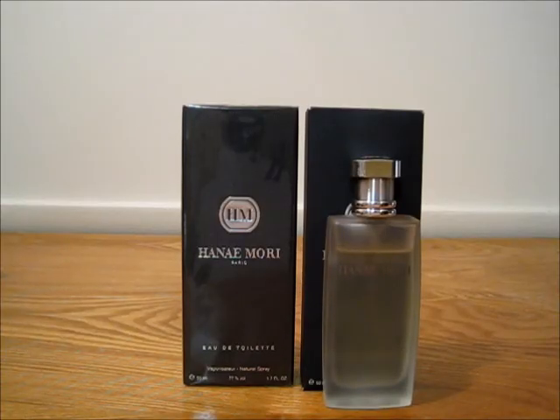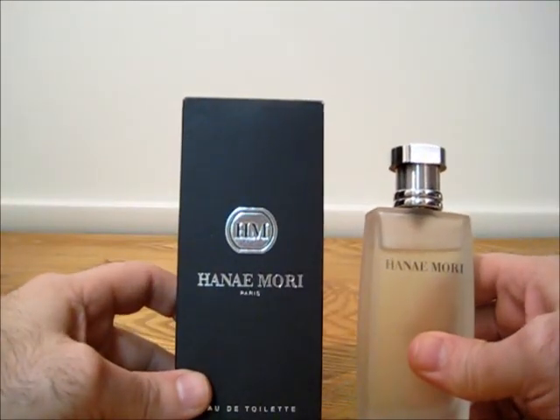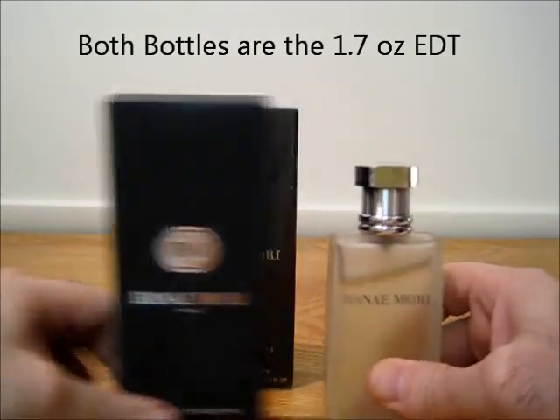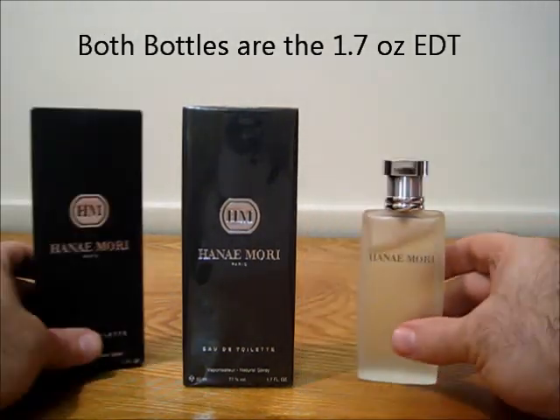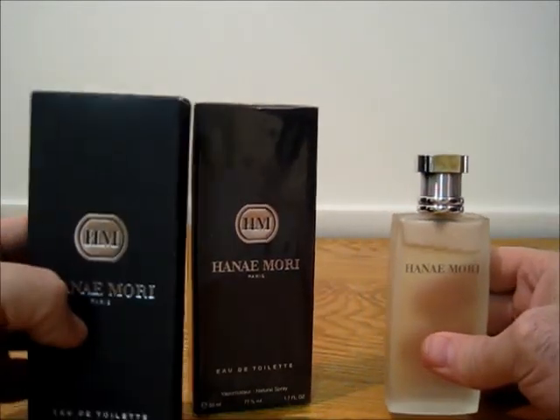Next is from the House of Hanai Mori. We actually have two bottles here, both with the box and the cap. One is opened — you can see the levels on that one. And one is sealed, brand new, in-box sealed. These are both 1.7 ounce bottles.